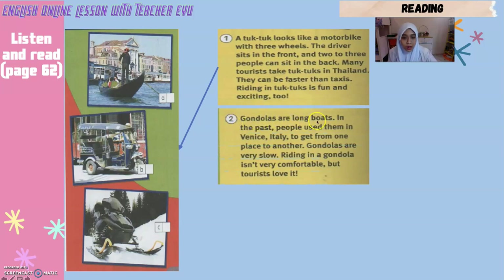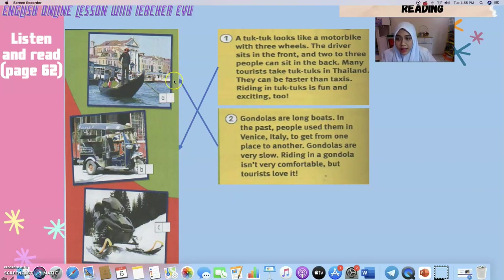Number two: Gondolas are long boats — boat yang panjang. In the past — zaman dahulu — people used them in Venice, Italy to get from one place to another. Mereka naik gondola dari satu tempat ke satu tempat lain. Gondolas are very slow — gondola ni sangat perlahan. Riding in a gondola isn't very comfortable — naik gondola ni tidak selesa. But tourists love it — tapi pelancong suka. So which one is gondola, A or C? Yes, gondola is picture A — it is a water transport, kenderaan di atas air.